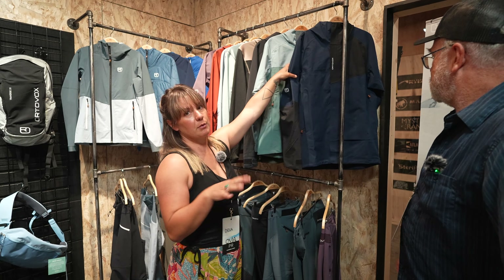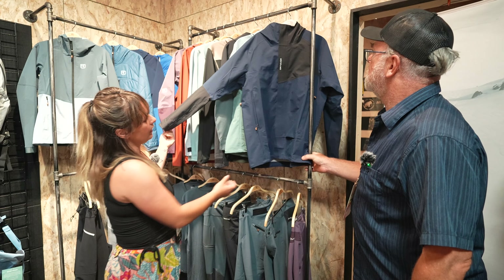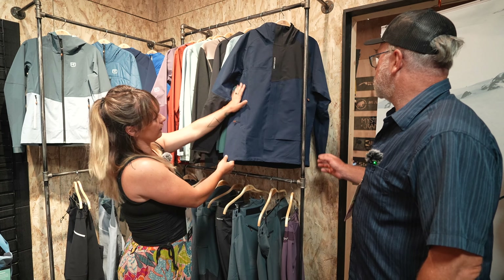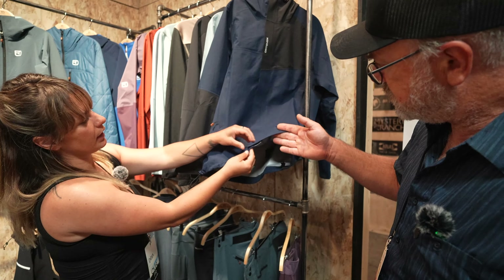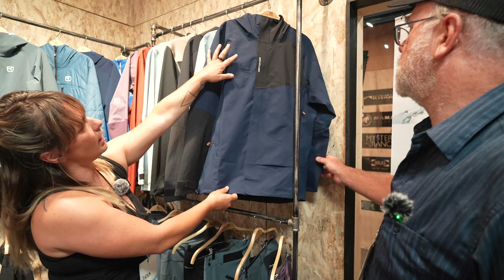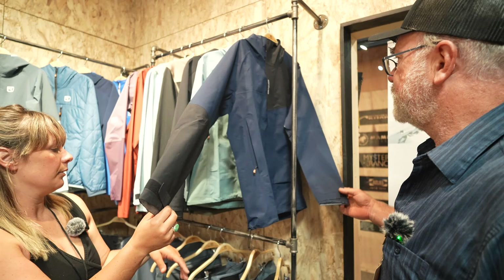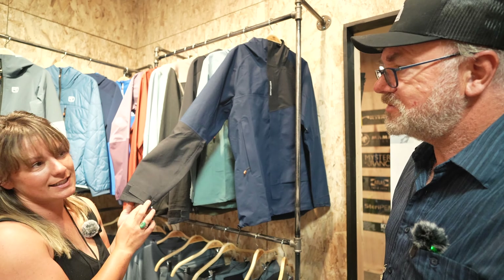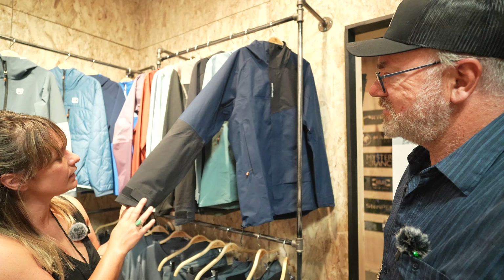New for Summer 2025 is the Cicada line. This is the three-layer shell. You have hip pockets that are raised so you can wear a backpack without hindering pocket access, a cinch waist, button closures up top, and a helmet-compatible hood. It uses the AquaX membrane, which is new for Ortovox — they've used Dermazax in the past. It's fully waterproof and fully windproof.